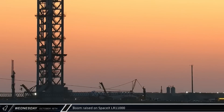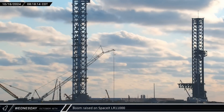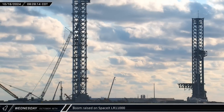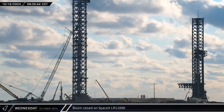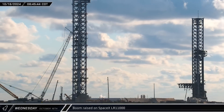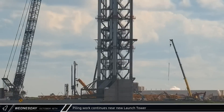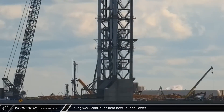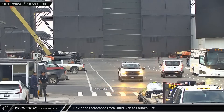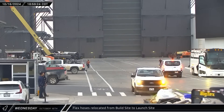SpaceX's LR-11000 crane, which was laid down ahead of Flight 5, began to stir on Wednesday morning with its main boom slowly raising up from its resting position. Over the next two hours, the main boom was incrementally raised up and the crane was ready to resume its work at the launch site. Construction at the western launch pad quickly resumed, with continuous flight augers drilling holes and rebar cages continuing to be installed. A trailer loaded with flexible hoses departed the build site, heading down Highway 4 towards the launch complex.